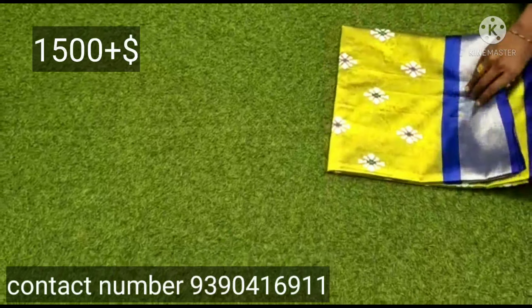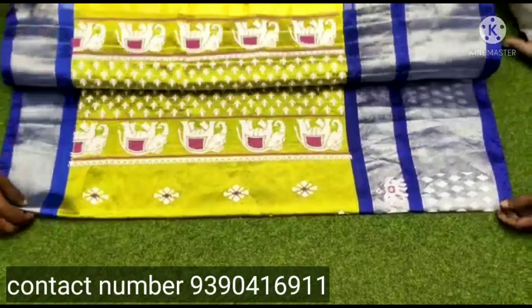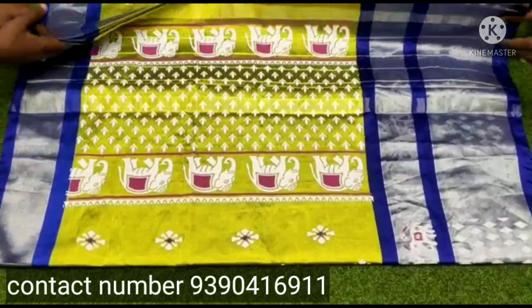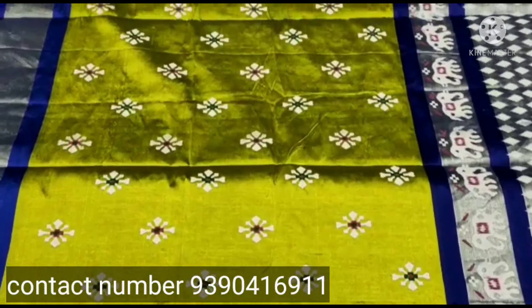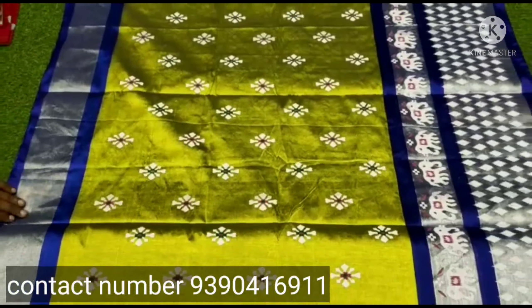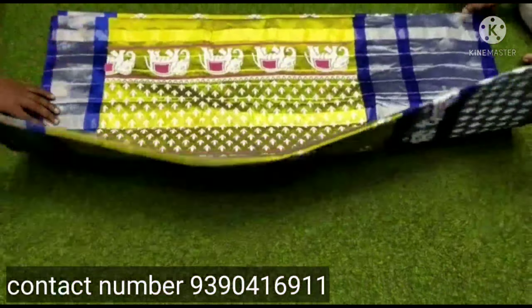The next sari is a soft silk sari. This sari is in a complete design with a big size border. You can get a screenshot from your screen, book this sari, or also get a single sari.